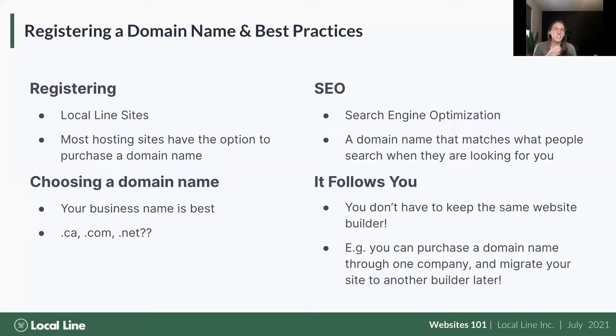On search engine optimization: a domain name that matches what people search when looking for you is simply good practice. If someone is searching 'farm near me,' having the word 'farm' in your domain name is a great idea. Think about what people are searching — local food, local produce, locally raised animal products. If people search for local farms, 'farm' should be in there. And remember, your domain name follows you — you can move it to different website builders.